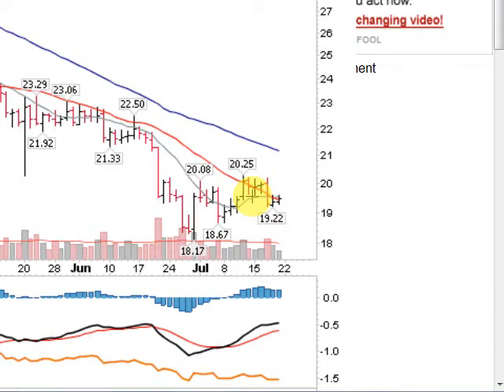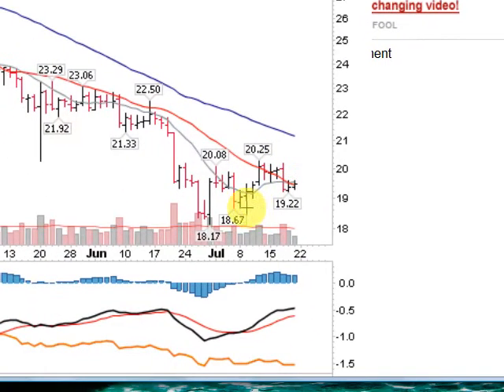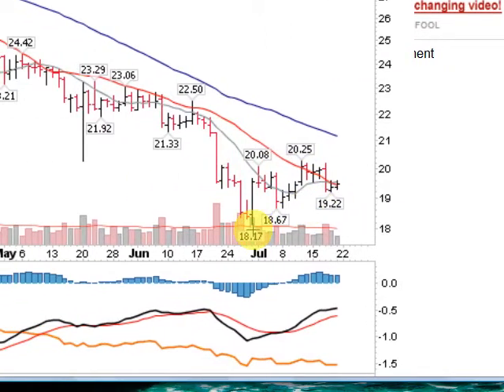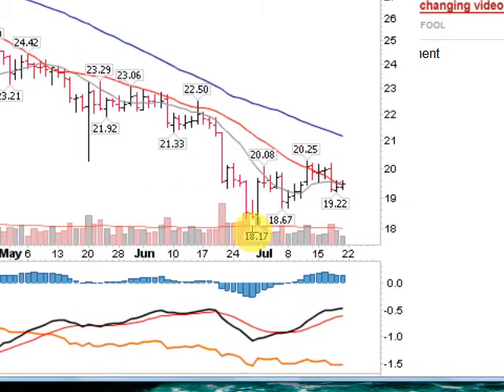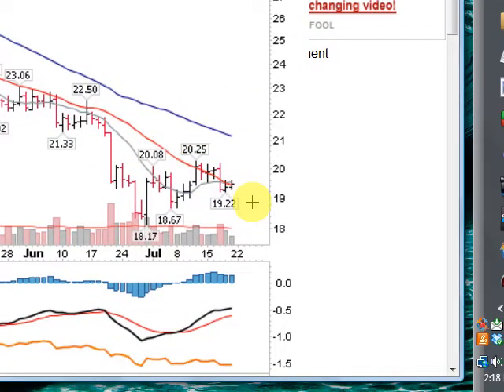On Friday, July the 19th, after the market closed, taking a look at Silvernail, up a half a percent today, and forming a little bit of a handle here on a cup after making a bottom here in late June of $18.17, got up to a high of $20.25, closing today at $19.46.